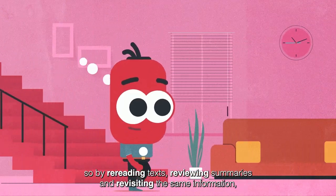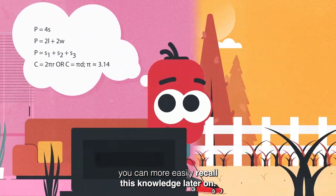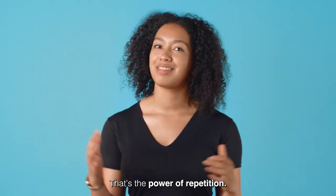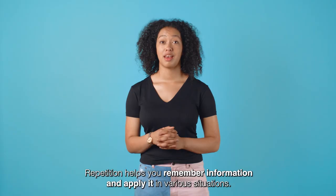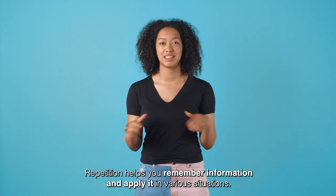By rereading texts, reviewing summaries and revisiting the same information you can more easily recall this knowledge later on. That's the power of repetition. Repetition helps you remember information and apply it in various situations.